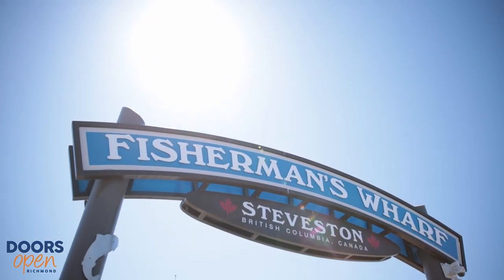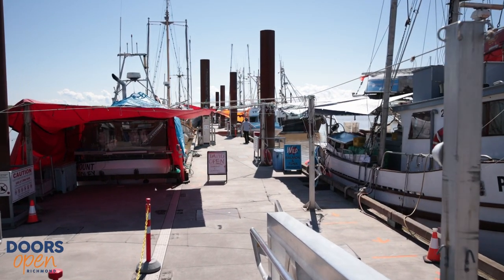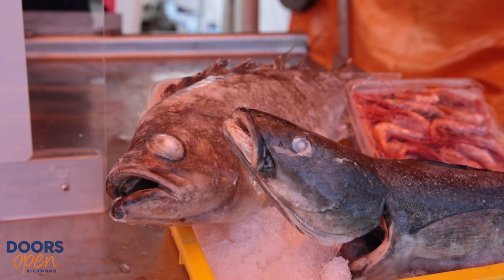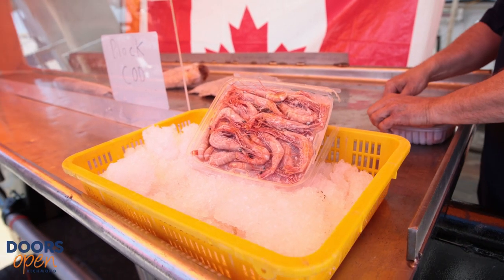The Fisherman's Wharf provides our fishermen with the ability to sell their catch directly to the public. They offer all sorts of species here depending on the time of the fishery — sea urchins, octopus, salmon, tuna, ground fish, our ever popular spot prawns and crab.